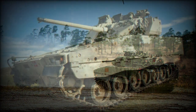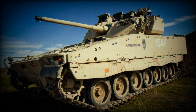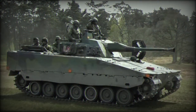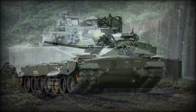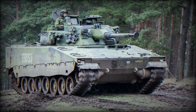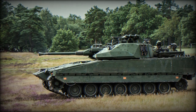Origins of the CV-90 began in the early 1980s; in 1984 the Swedish Army required a modern tracked IFV with exceptional mobility, troop-hauling capability under protection, and considerable baseline firepower. Bofors Defence and Hägglunds and Söna formed HB Utveckling in 1985 as a holding company for design, development, and joint production of the new vehicle under the charge of the Swedish Defence Material Administration.